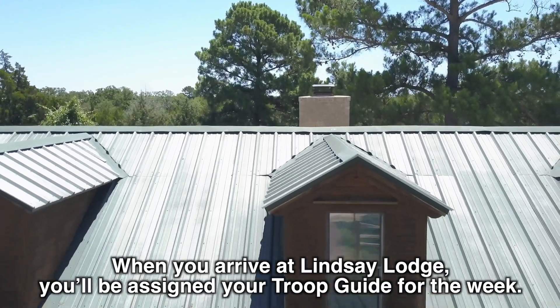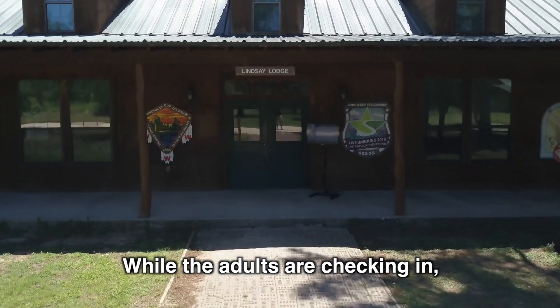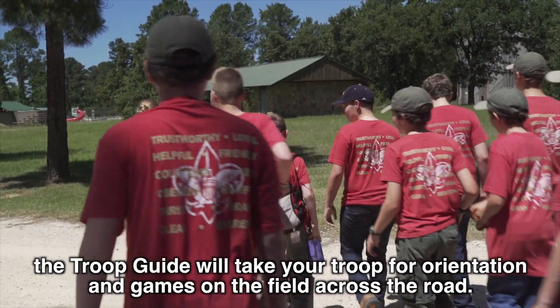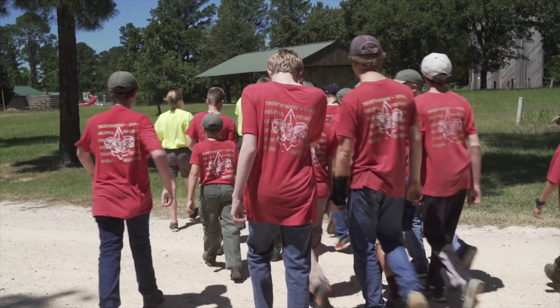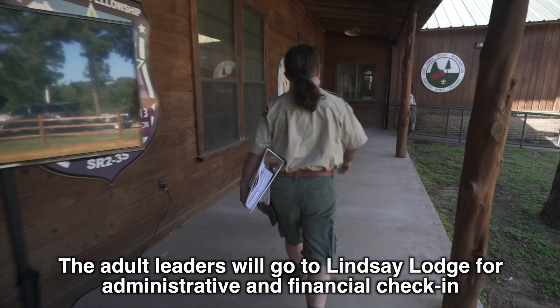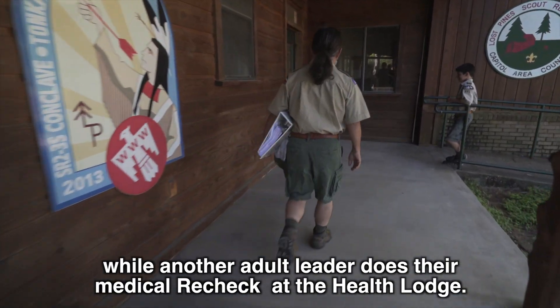When you arrive at Lindsay Lodge, you'll be assigned your troop guide for the week. While the adults are checking in, the troop guide will take your troop for orientation and games on the field across the road. The adult leaders will go to Lindsay Lodge for administrative and financial check-in, while another adult leader does their medical recheck at the Health Lodge.